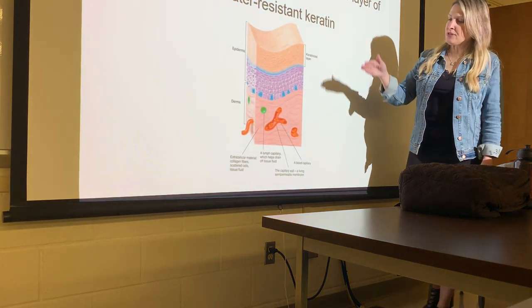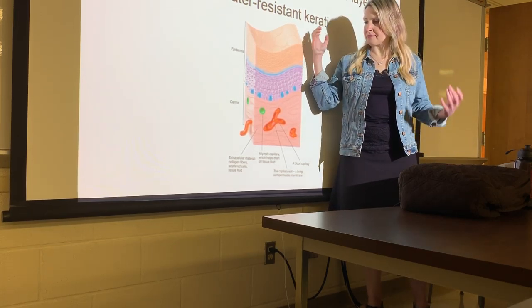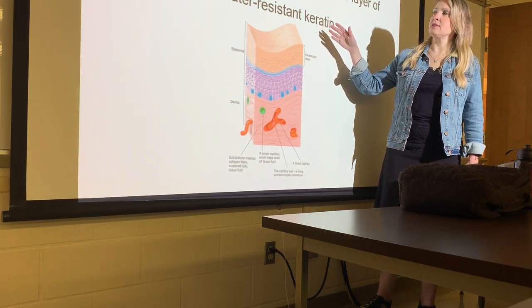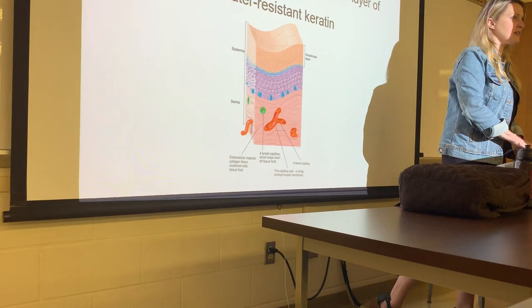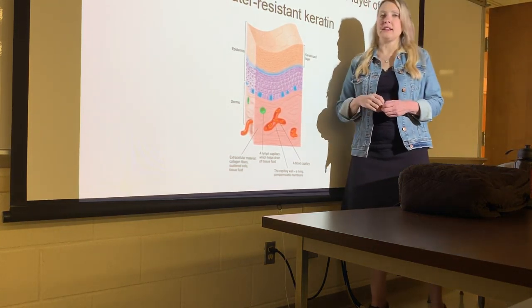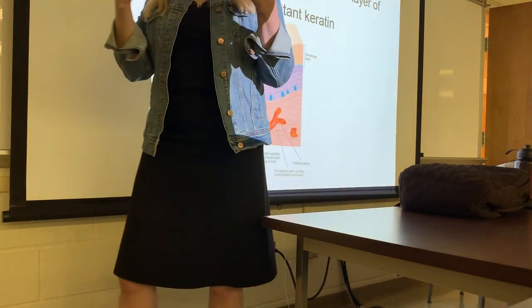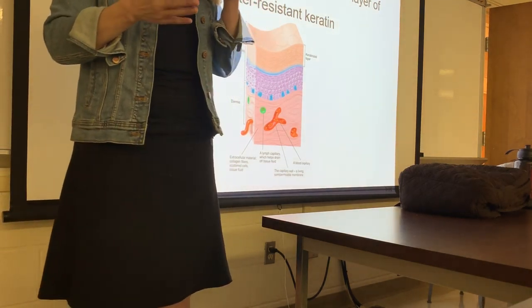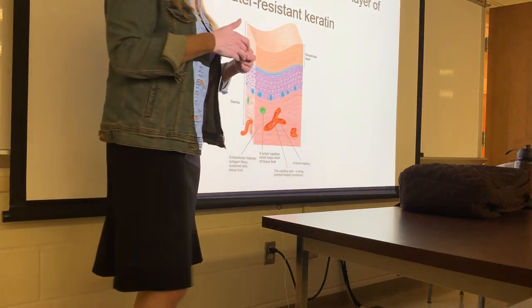Everything on the surface of your body — your hair, nails, and skin — is going to be keratinized, and it is designed for protection. Everything you touch, you're leaving a little bit of your skin cells there, so you need that protective function. Non-keratinized epithelium is found every time you go into an orifice of some sort — the stratified squamous epithelium there is going to be non-keratinized.